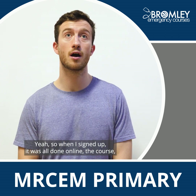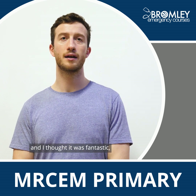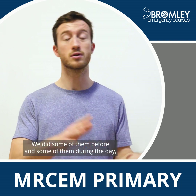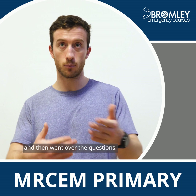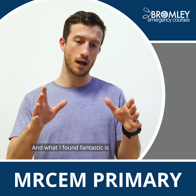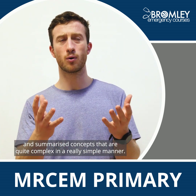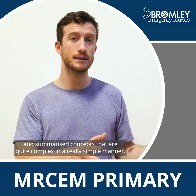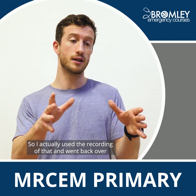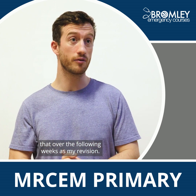When I signed up it was all done online, and I thought it was fantastic. We went through four or five different papers — some before and some during the day — and then went over the questions. What I found fantastic is the doctor leading the course went through each question and summarised complex concepts in a really simple manner, so I actually used the recording and went back over it during the following weeks as my revision.